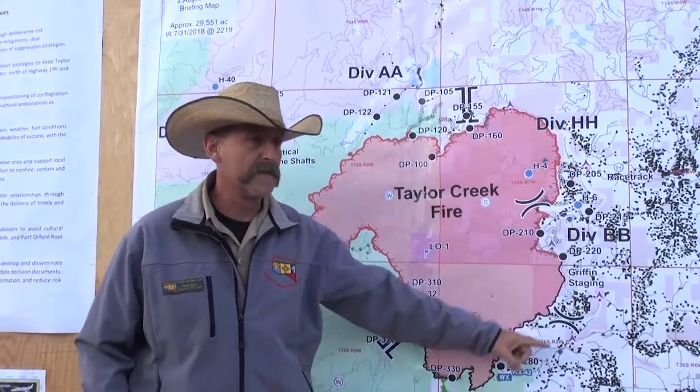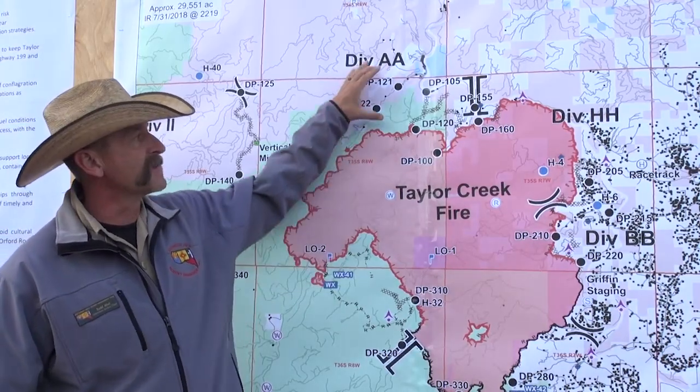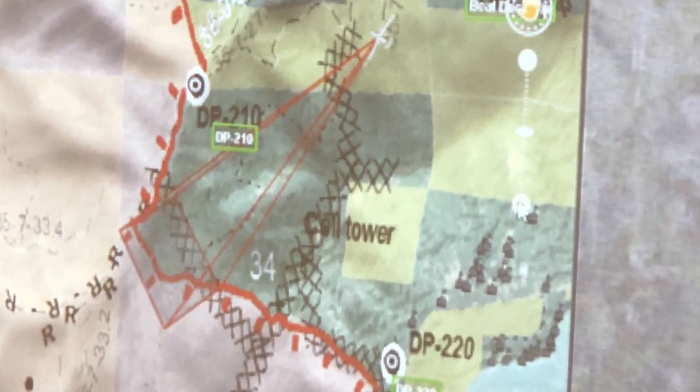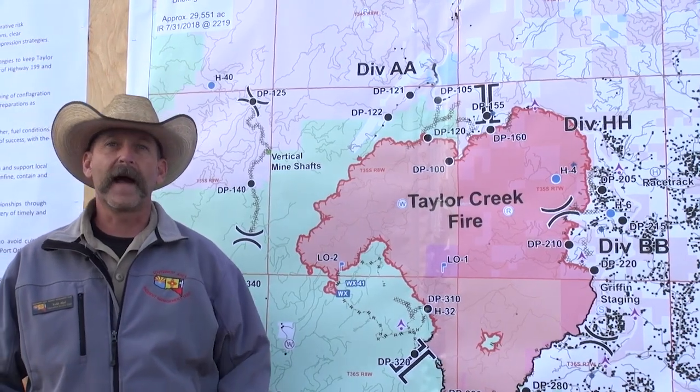They've also been flying the whole fire all night long, so they're actually looking at any issues that could be across our containment lines all the way around the fire and sharing that information with the guys on the ground.